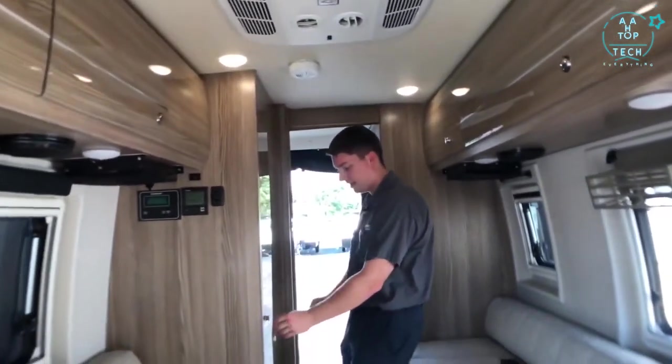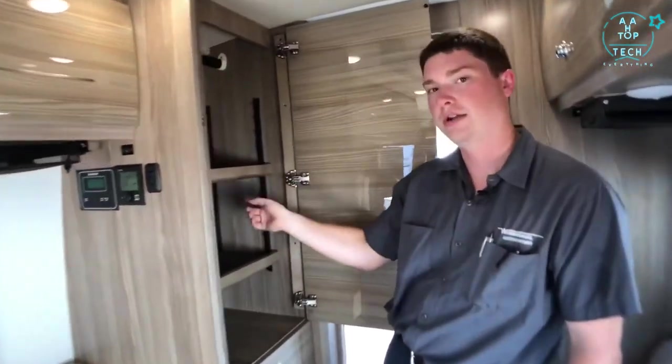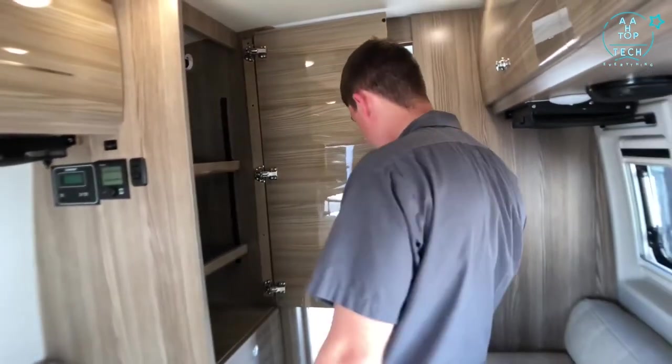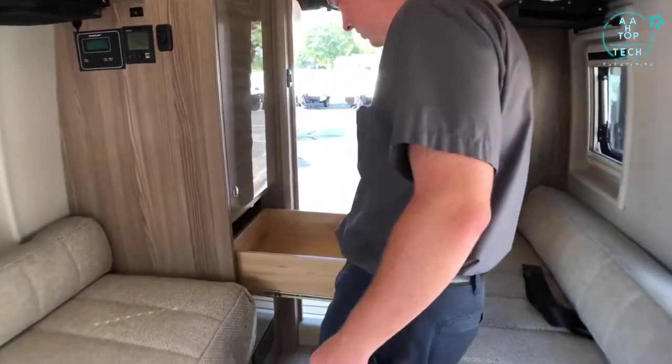In the back we have our wardrobe area. Both of the drawers in here are removable so we can actually hang something up. Right below that we have our full extension drawers.